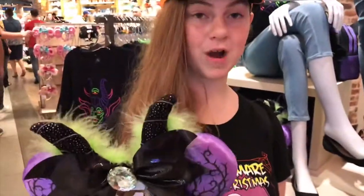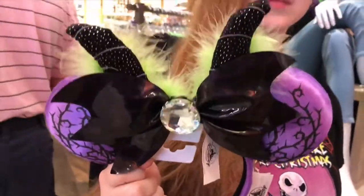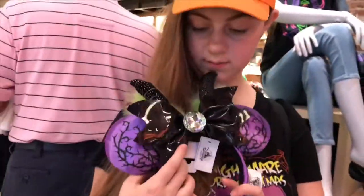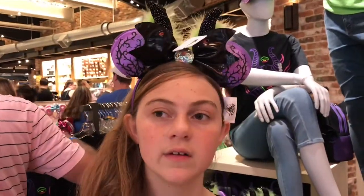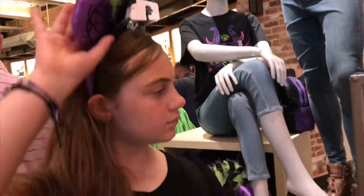These are so new they haven't even priced them yet. Those are really pretty. Do you want to try those on? I want to see what they look like on you. I think I like the hat better though. I like the mouse ears better — yeah, I like the mouse ears.